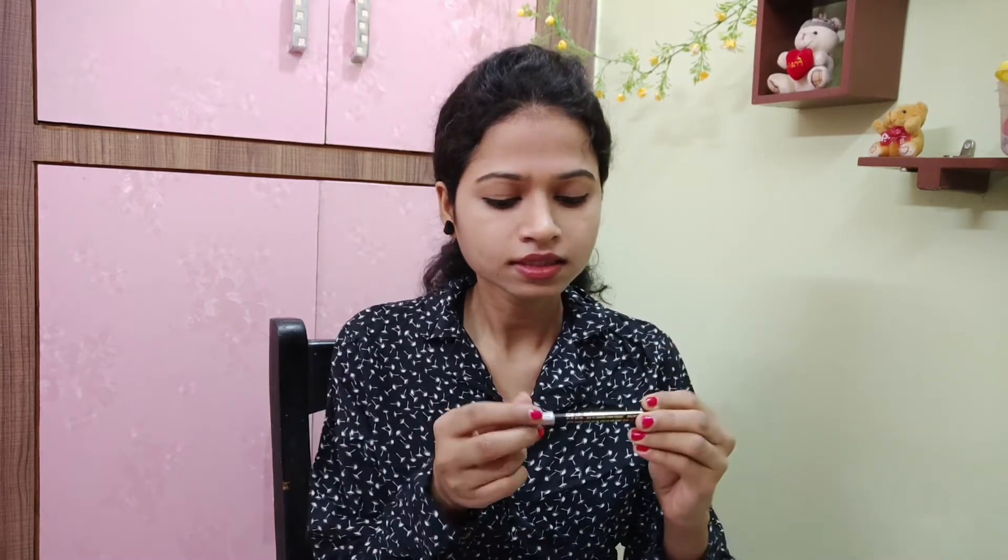The sixth product I ordered from Nykaa is the Lakme Eyebrow Pencil, with a net volume of 1.2 grams. I got it for Rs. 70. It is not very dark in color, which is actually preferred — whenever we use an eyebrow pencil, we want one that isn't too dark, because a very dark pencil doesn't give your eyebrows a natural look. So I really like this pencil.